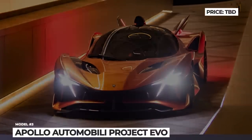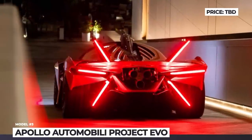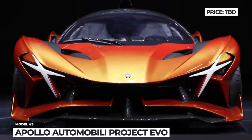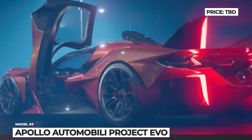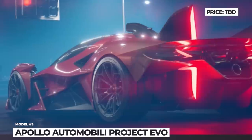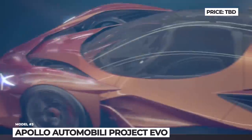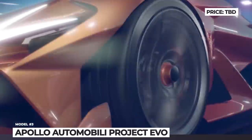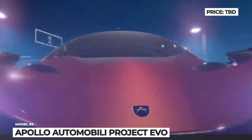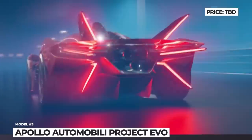Apollo Automobili Project Evo. Emozioni has been one of the most striking supercars released in the last decade, but its successor is likely to be even more daring. The Project Evo has a bonkers X-shaped DRL signature reminiscent of the Bugatti Bolide, while its taillights bear a strong resemblance to the way archangel wings are depicted in video games. The new Apollo comes with a full suite of active aerodynamics, including a large deployable rear spoiler with automatic adjustability.